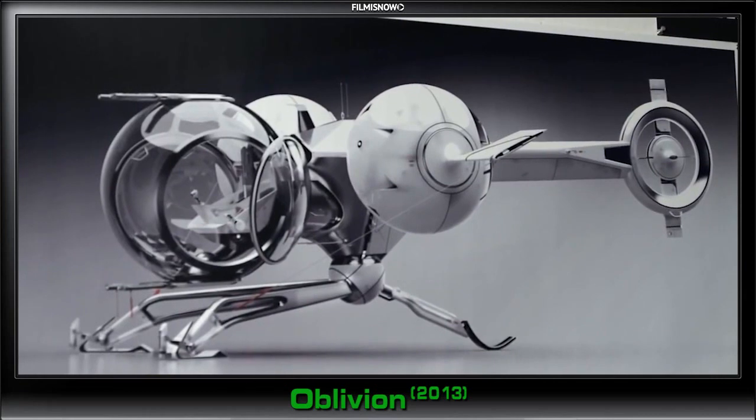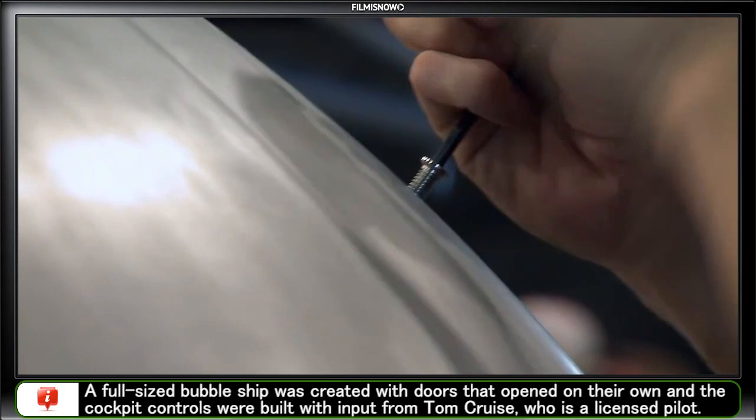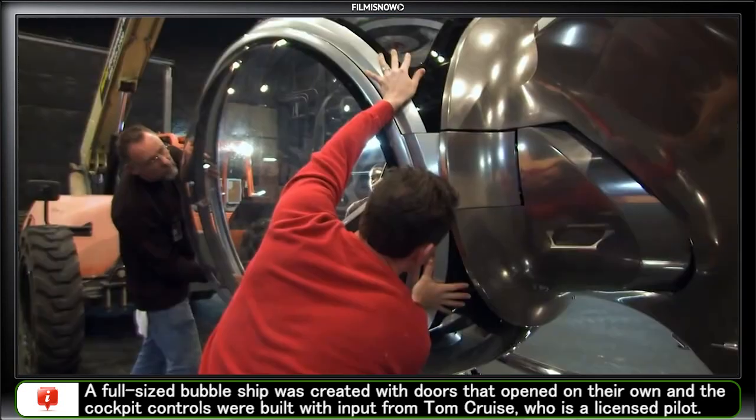The whole philosophy for the movie was to try to shoot everything in camera, so we decided that it made sense to build a full-scale version of the bubble ship. Once you get the fuselage on, you can go anywhere — you can put the tail boom on, or you can do the cockpit.